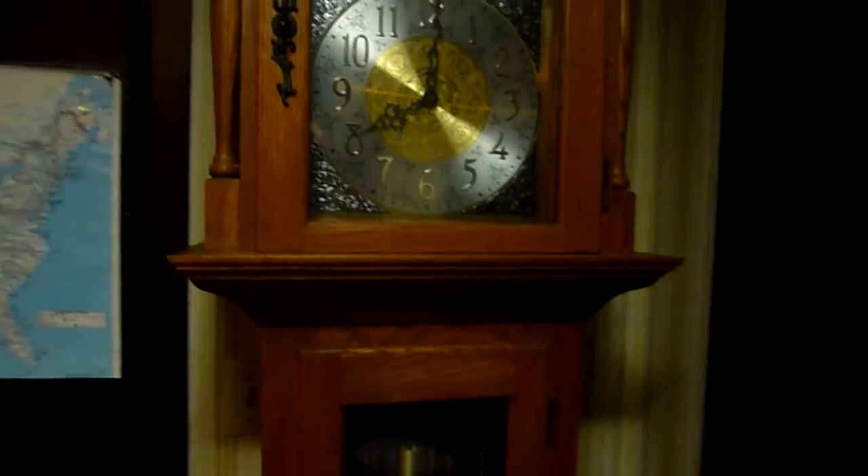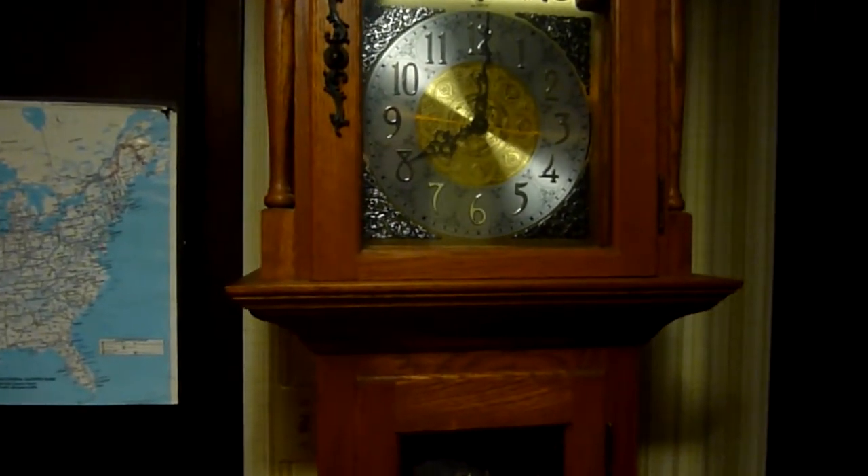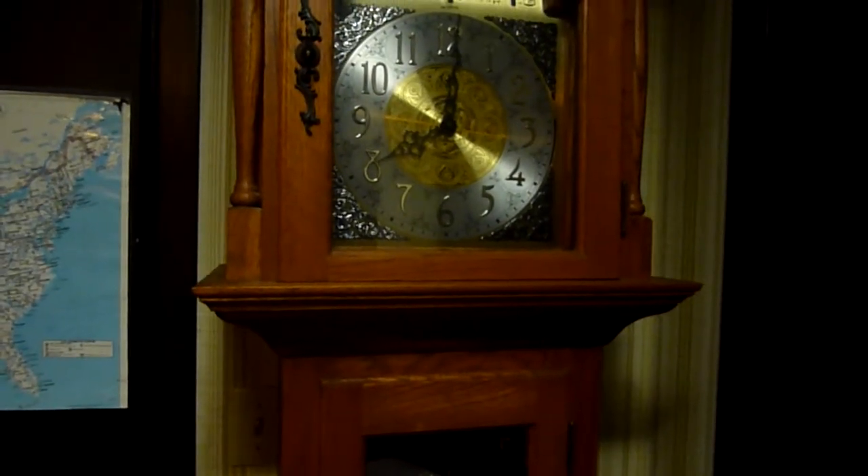The clock keeps very good time. It's made out of nice oak with a nice finish. Everything's in good working order.